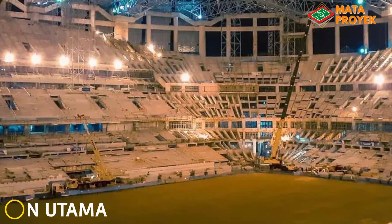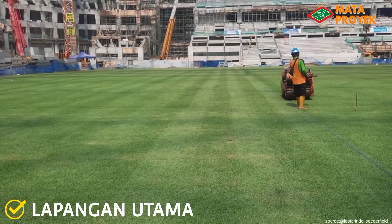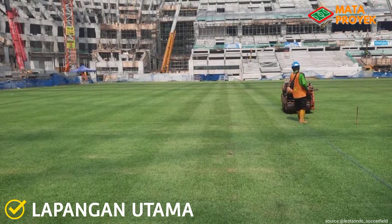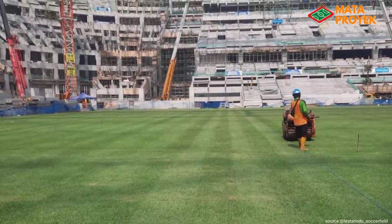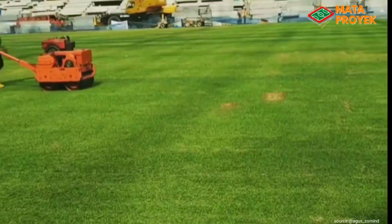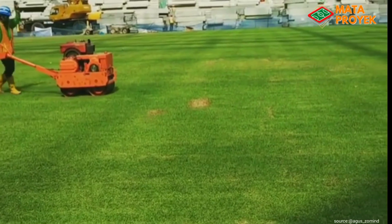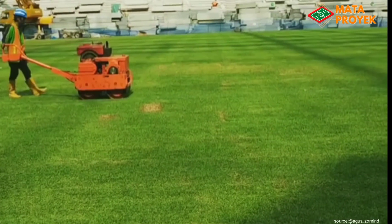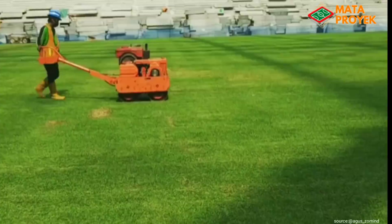Yang ketiga, lapangan utama. Untuk lapangan utama saat ini, sisa area yang digunakan untuk alat berat yang belum digelar rumputnya, sisanya sudah rampung digelar semua. Terlihat progres perawatan rumput telah dilaksanakan, mulai dari pemangkasan hingga perataan permukaan rumput. Diketahui, lapangan utama ini menggunakan jenis rumput hybrid, yakni perpaduan antara rumput alami dan sintetis.